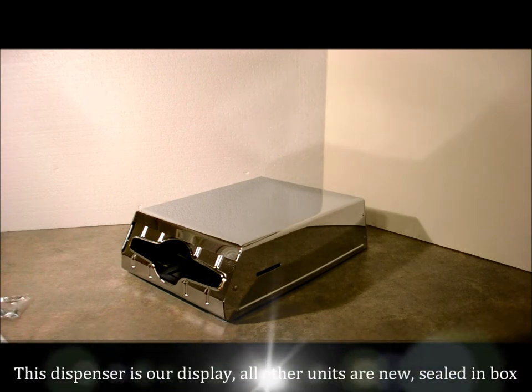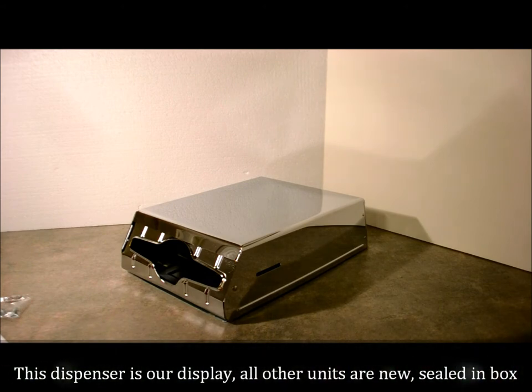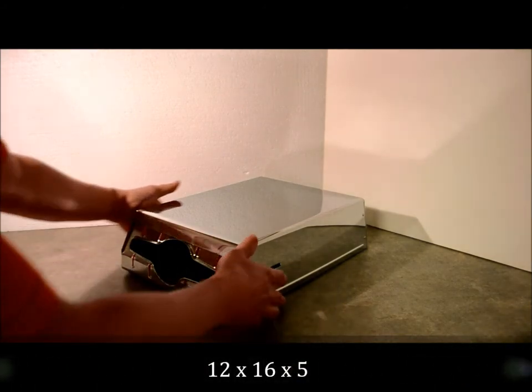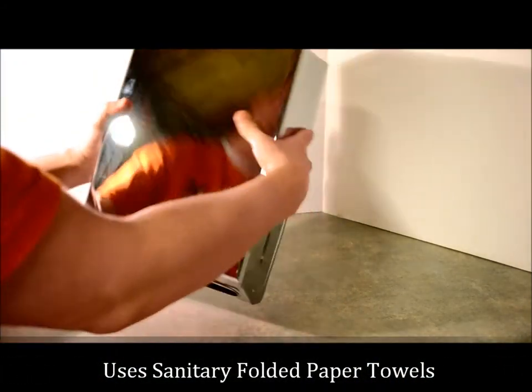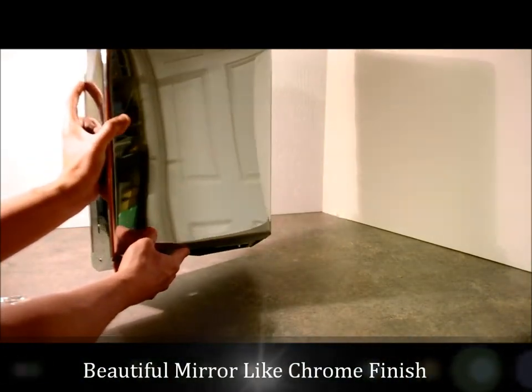We have a huge lot of these and we will sell these until we are done. Some features on this: it measures about 12 inches by 16 inches by 5 inches. It holds the folded paper towels that come out of the bottom. Absolute mirror quality finish, chrome finish.